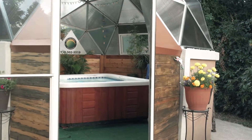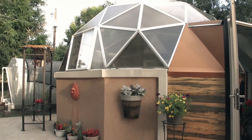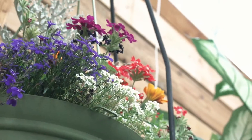Basically aluminum framework with double-wall polycarbonate as the glass panels — this material here. It's very strong and has UV protection. It also holds the heat in and has some R-value to it.